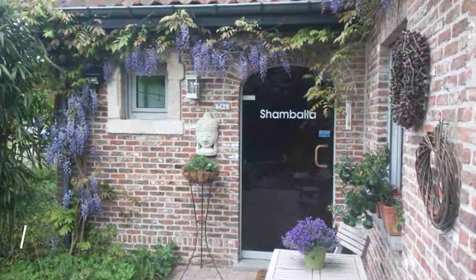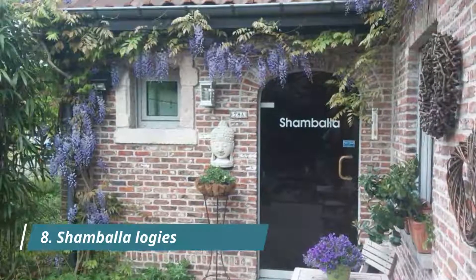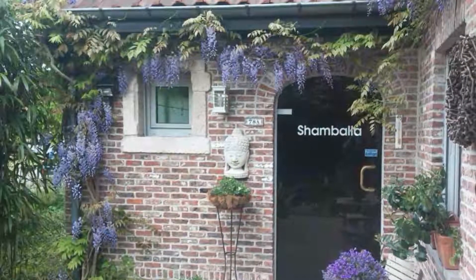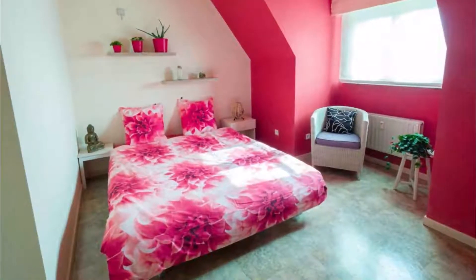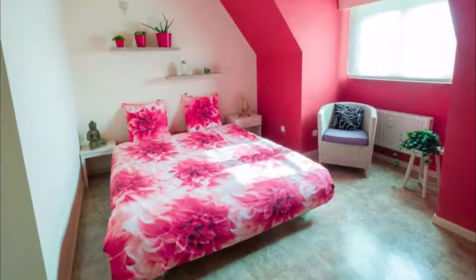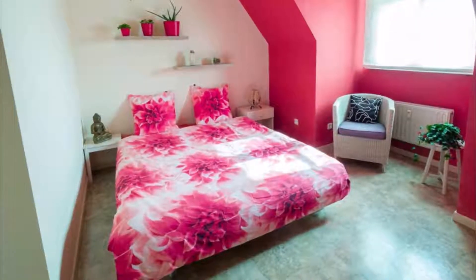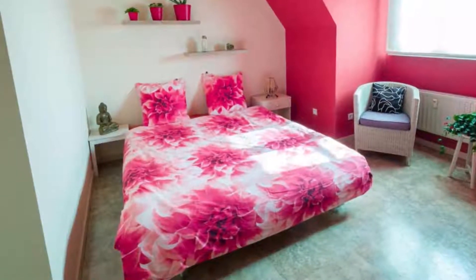Number 8: Shambhala Logis. Located in D-Inns in the East Flanders region, Shambhala Logis features a garden. The accommodation is 46 kilometers from Blankenburg. This apartment is equipped with three bedrooms, a kitchen with dishwasher, a flat-screen TV, a seating area, and one bathroom with a shower. Towels and bed linen are provided in the apartment.